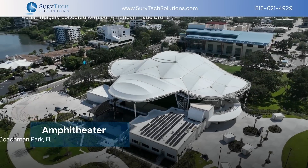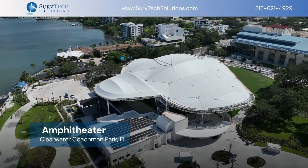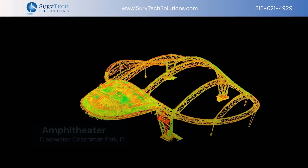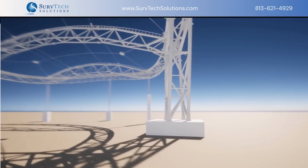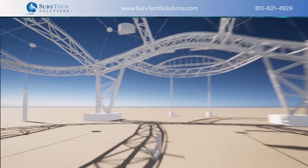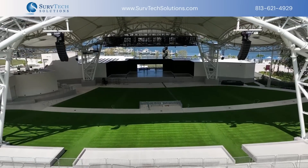Our journey begins with the amphitheater in Clearwater, Florida. We captured this large structure in a point cloud using LiDAR scanners. This technology allows us to develop highly detailed 3D models, providing engineers and builders with precise data for restoration and construction projects.